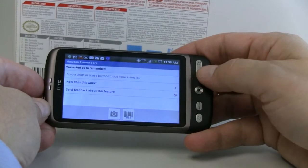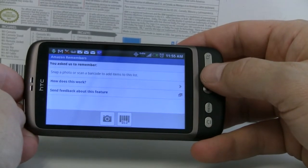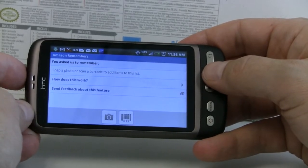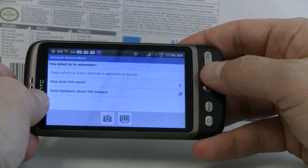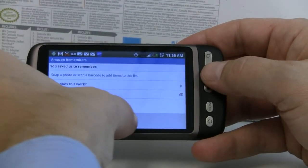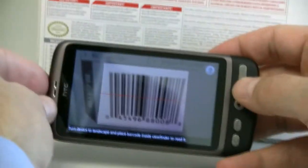One of the other nice options with the Amazon application is you can search by barcode. A situation might be that you're out looking for a particular product. In this case, we've spied a Wii console that I want to buy for the kids for Christmas, and I want to see how competitive the price is at the store that I'm at. So I'm just going to go up to the console and hit the barcode shortcut on the device.